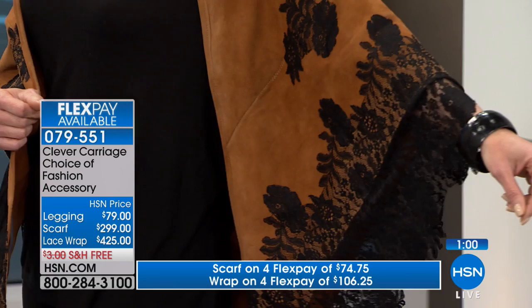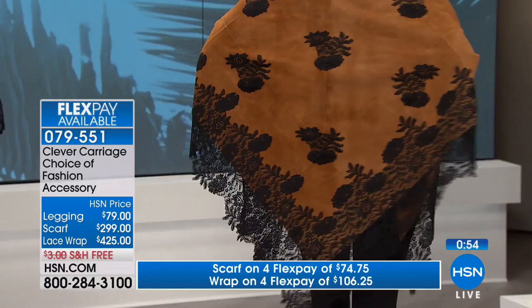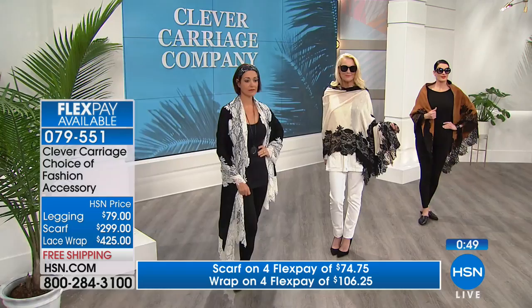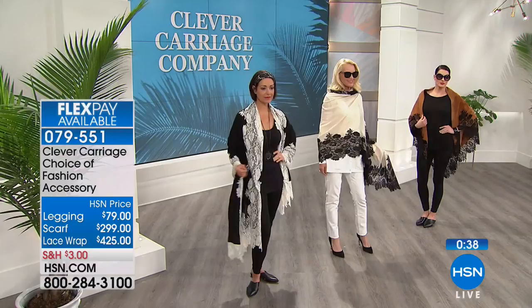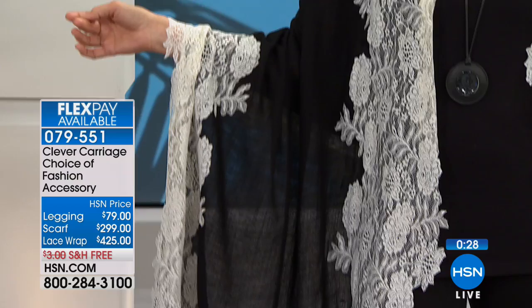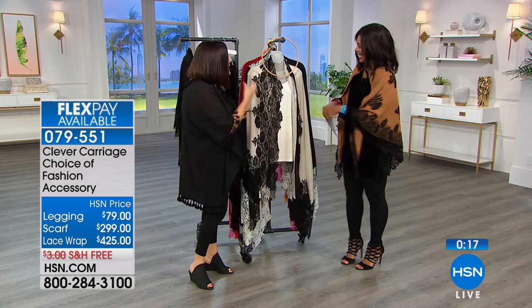Turn around and have a look what it looks like - do you not feel like a million dollars? Nobody's going to have this - only you. If you are the woman in your circle of friends who everybody's always saying 'I want to see what Kim's wearing this time, I know she's going to have on something fabulous and worldly.' There's something about appliqué lace - lace makes you feel beautiful. There's a feminine, romantic quality about lace. There's something so beautiful about this lace scarf.